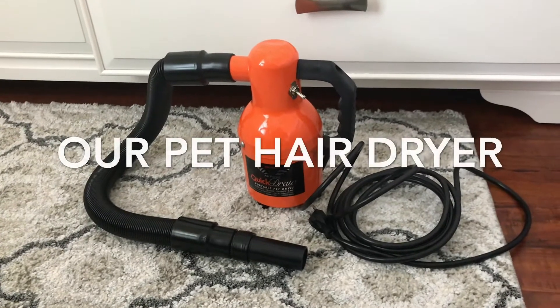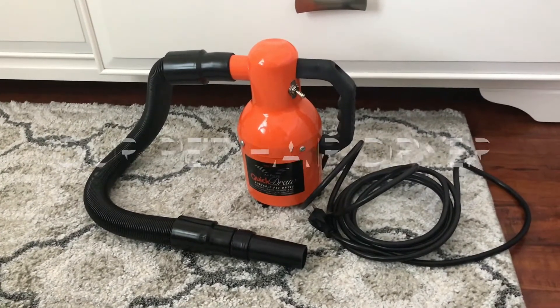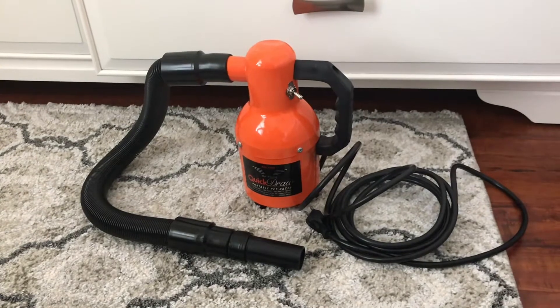I'm going to share with you the hairdryer that I'm using on Paris and Bisou. I've gotten asked about it a few times.